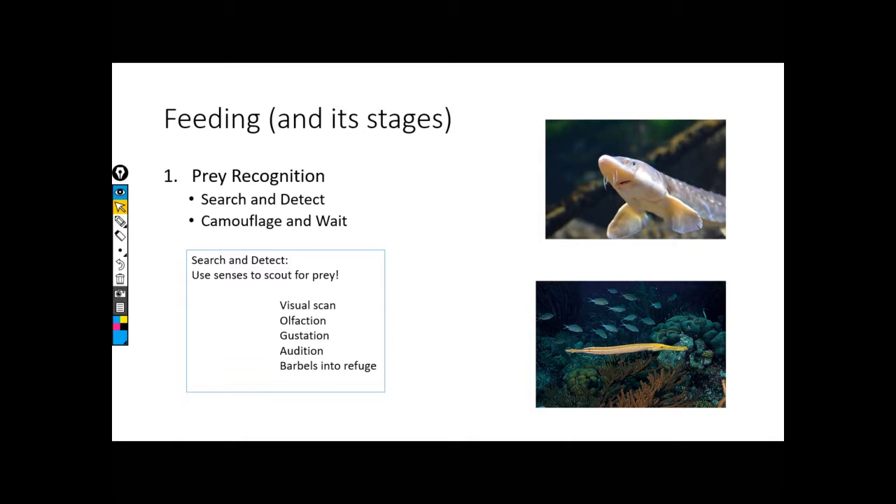Stage one: if I'm going to go out and I'm hungry, I need to acquire food. The first thing I need to do is recognize what is food and what is not. We've talked about this a little bit. What are some of my senses that I can use to recognize food? We talked about this in our life in the water section.